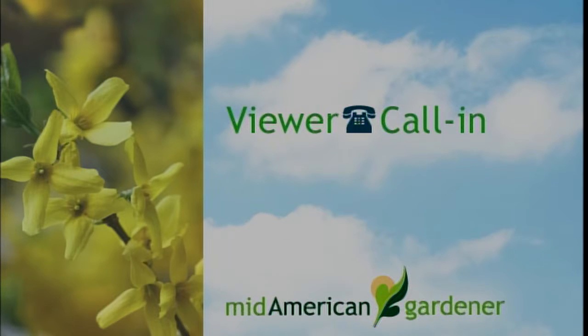Peggy has a question about boxwood. She has a boxwood that's about 12 years old, about three to four feet across, three feet tall, and she needs to move it. She wants to know how much dirt she needs to take out to move it, and whether it's too old to move. Generally you're going to want to dig to the diameter of the shrub as best you can, though three feet would be fairly large.